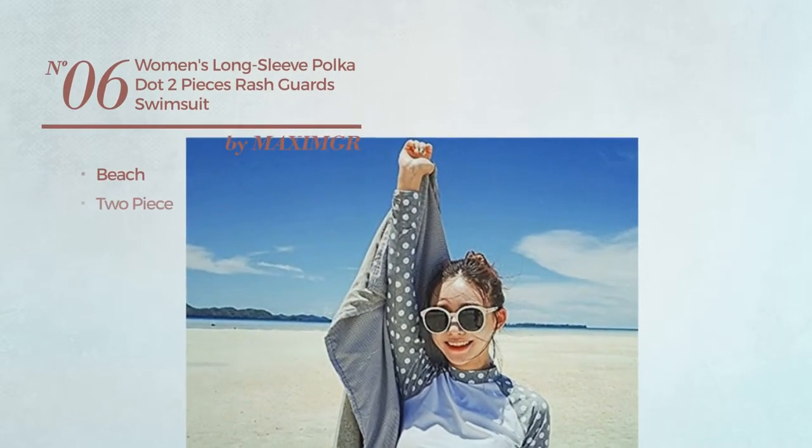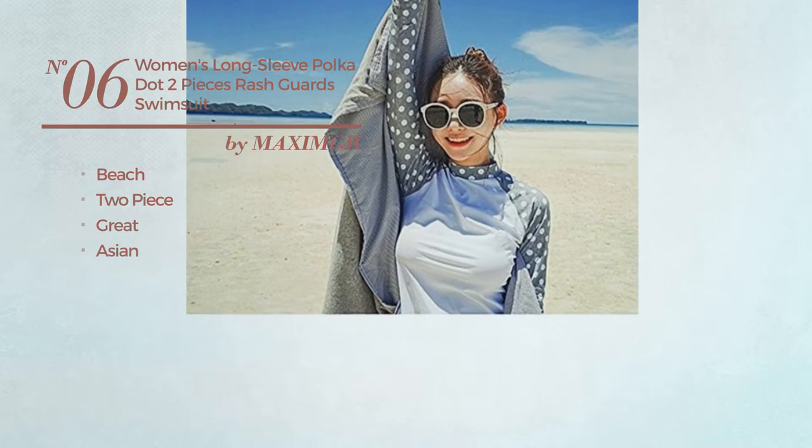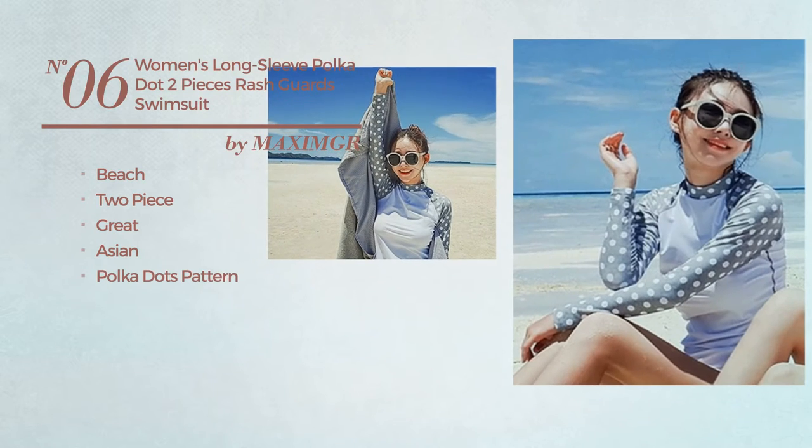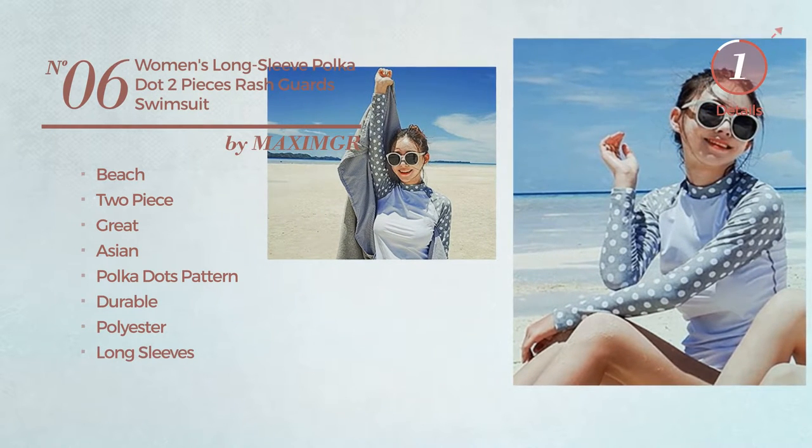Number 6. A Beach 2 Piece Swimsuit. Featuring a great Asian inspired touch with polka dots pattern, produced with durable polyester, with long sleeves. Available merely in this color.